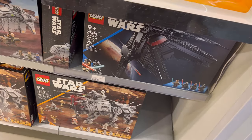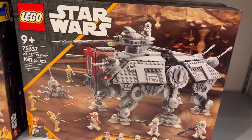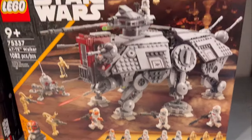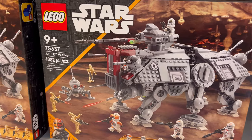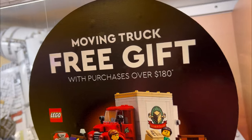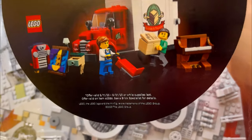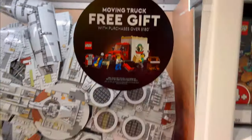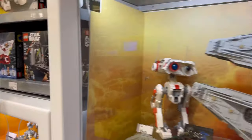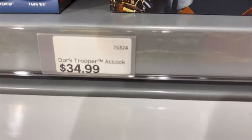They have some good selections. I like what they're doing with LEGO Star Wars nowadays — they're really caring and putting detail in their sets. I remember this was a very grilled-wanted remake for a while. There's also a free moving truck with purchase over $180 — pretty nice, I'm tempted. I want this Dark Trooper Attack set so bad — it's a nice set, $35, though it's not a lot for that many pieces.